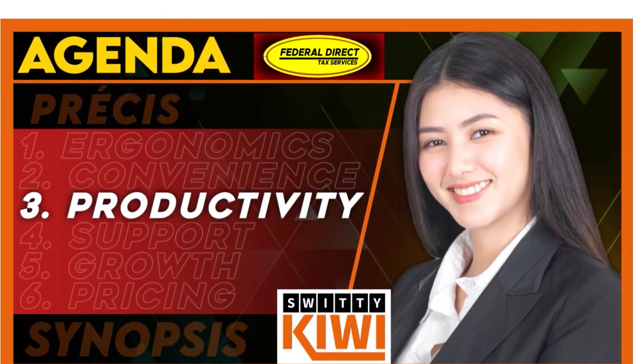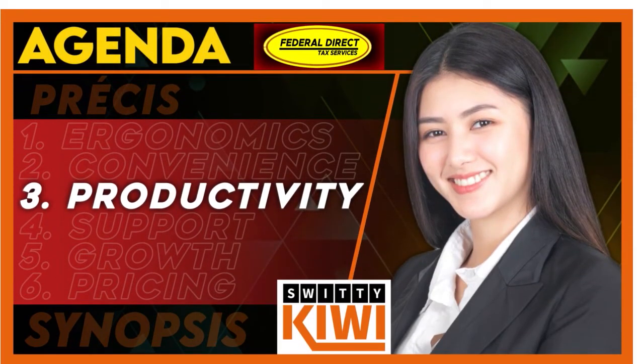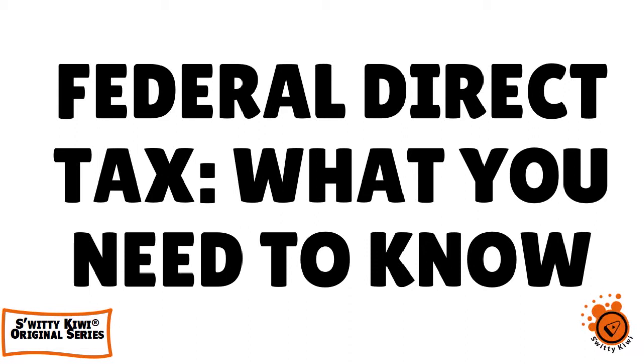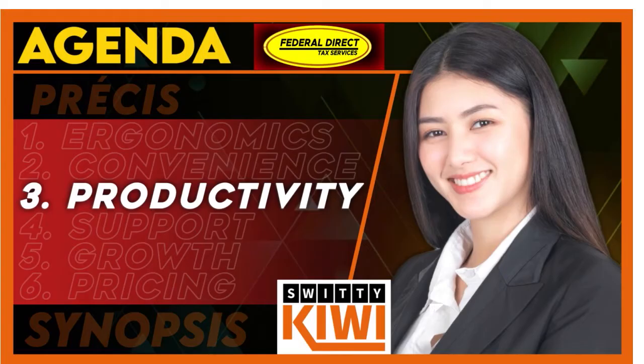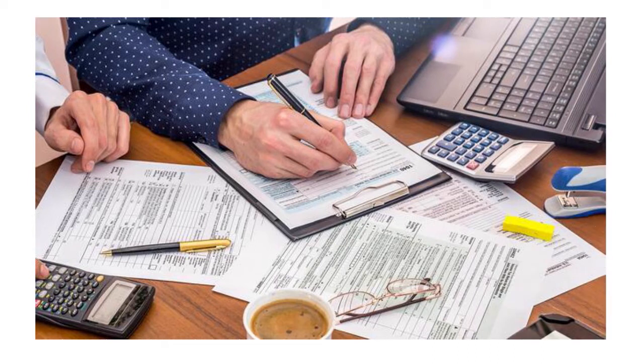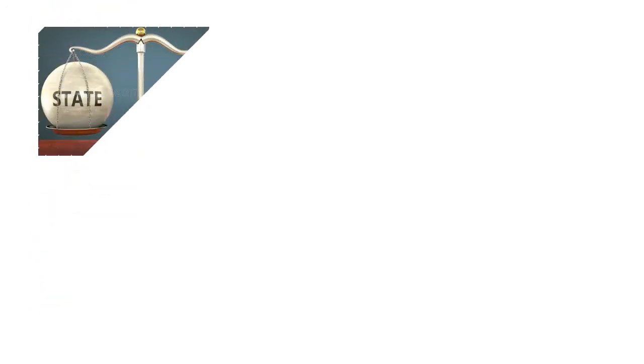Let's talk about productivity — we're focusing on workflow gains. When you think about Federal Direct Tax, you get not just the software but also the filing services. That is a significant gain in productivity. They help you not only by selling you software but also by assisting with filing services. You have federal and state unlimited filing, and you can also buy all-states software.